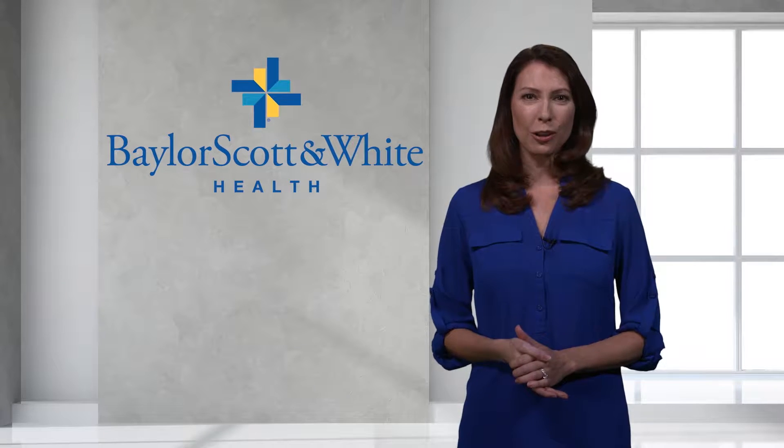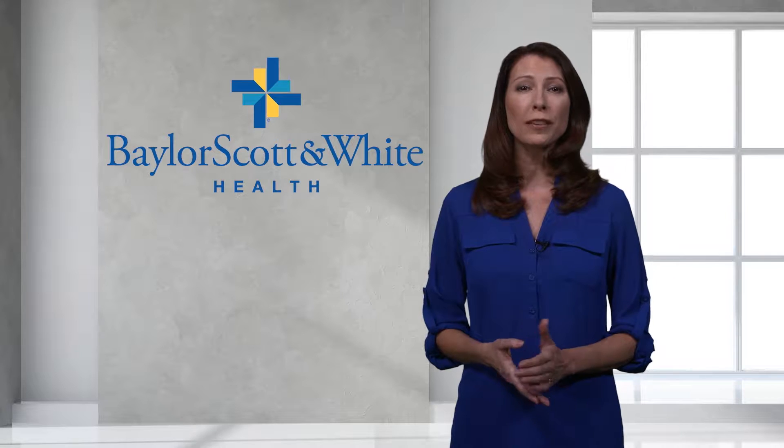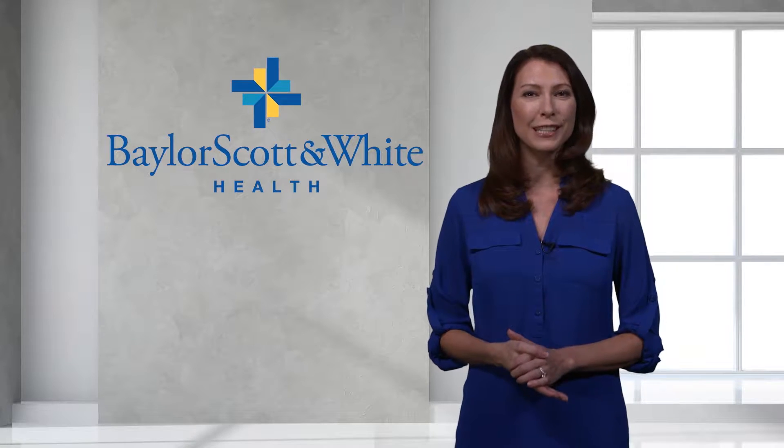Welcome to Baylor Scott & White Health Radiation Oncology. Radiation Oncology is just one of the many services we offer to our community and patients for comprehensive cancer care.